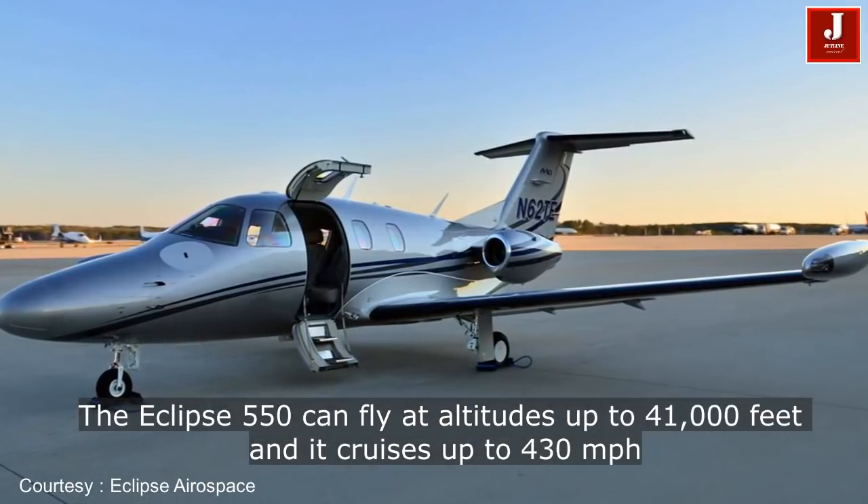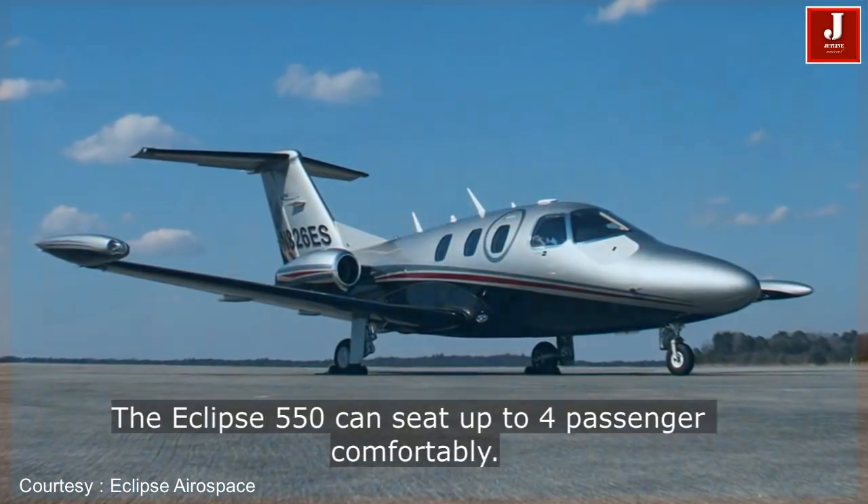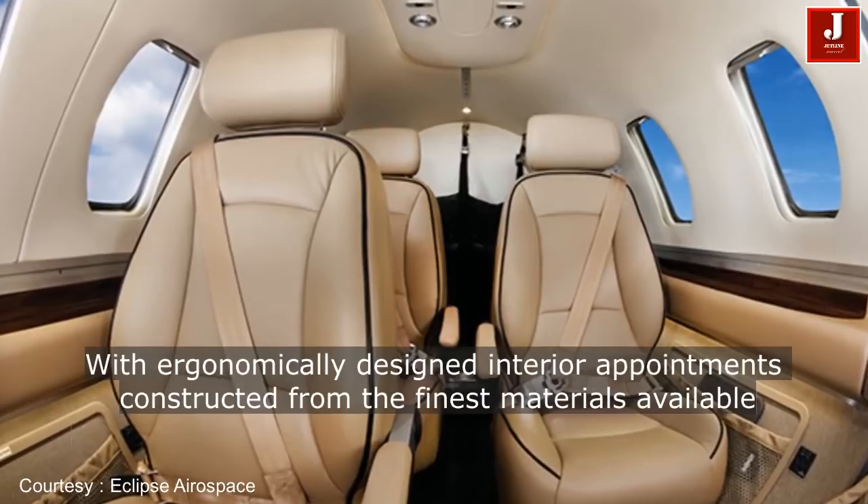The Eclipse 550 jet is the world's most economical twin-engine jet, costing less to acquire and less to operate than any other twin-engine jet on the planet.